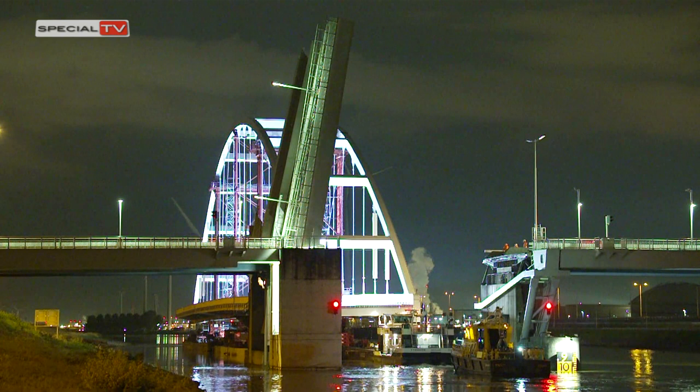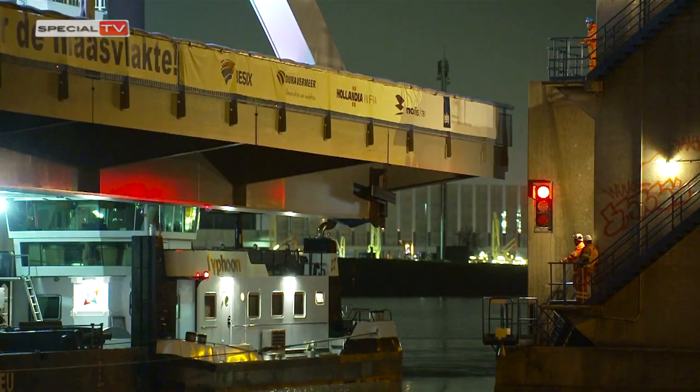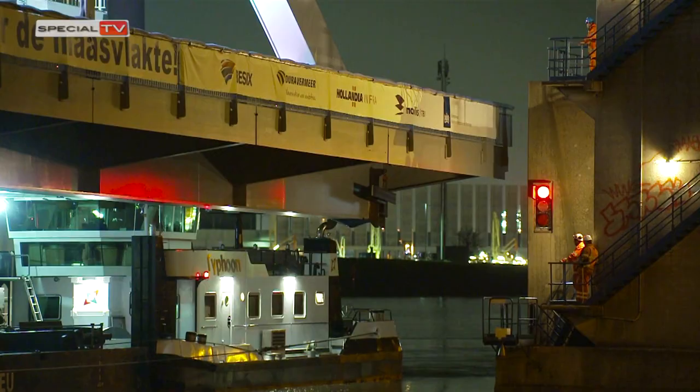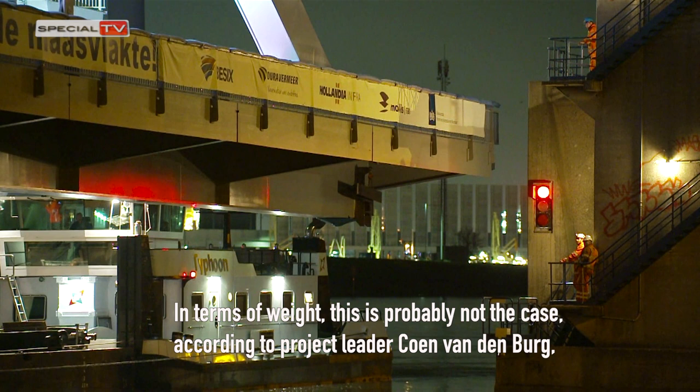For Hebo, this transport is in the top 10 of largest transports they have carried out in their history. In terms of weight, this is probably not the case, according to Project Leader Cohen van den Berg, as that was probably the Van Breenen Oord Bridge.